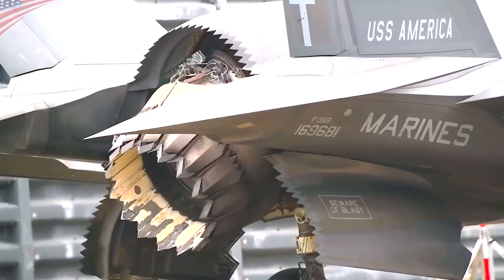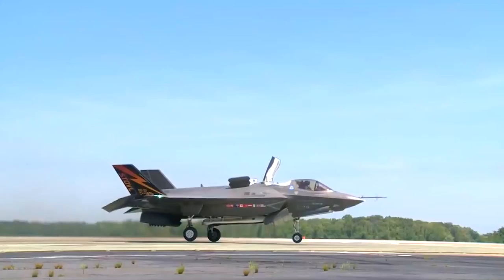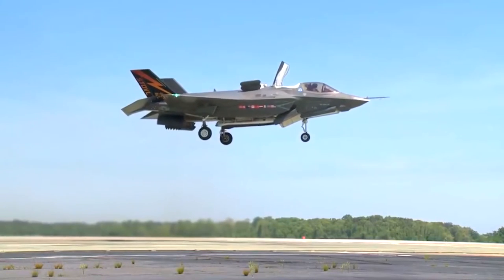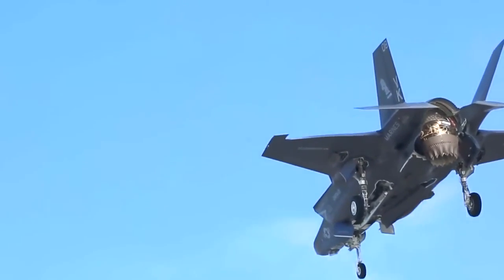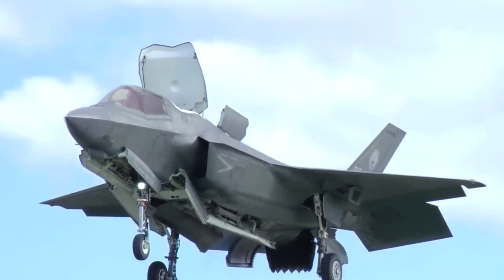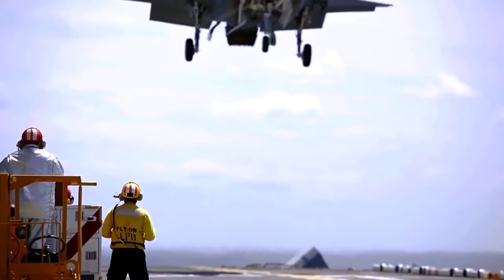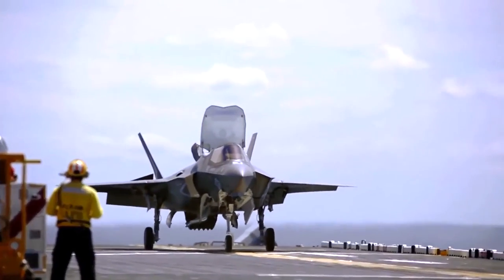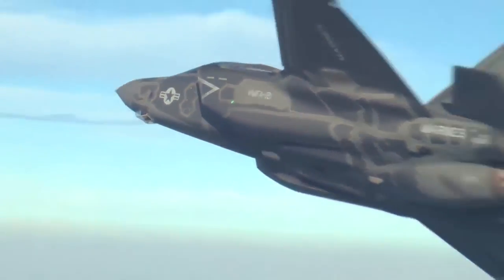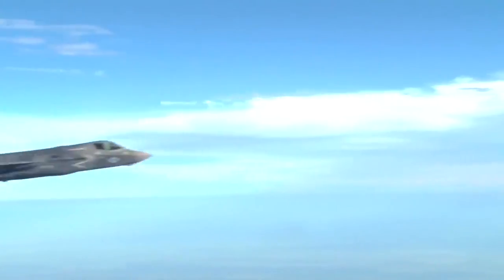By combining the thrust from the swivel nozzle with the lift generated by the fan, the F-35B achieves remarkable vertical flight capabilities. The lift fan is powered by the low-pressure turbine through a drive shaft, while roll control is achieved with wing-mounted thrust nozzles known as roll posts. These advanced features significantly enhance its maneuverability and adaptability in various operational scenarios. It can reach a top speed of approximately Mach 1.6 and has a maximum range exceeding 2,000 kilometers, with a combat radius of around 850 kilometers when carrying internal weapons.